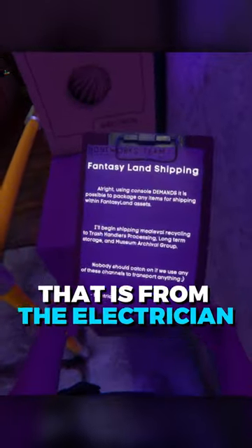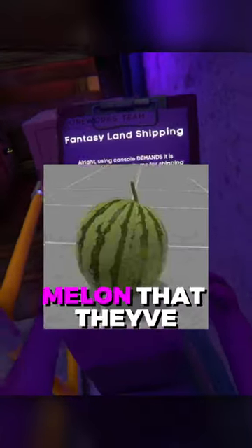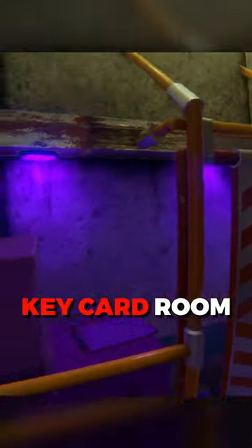There's a clipboard in this room that is from the electrician. They're just talking about shipping assets out of Fantasyland into other areas. This could be stuff like weapons or even all this melon that they've got in here. Did you guys know this keycard room existed?